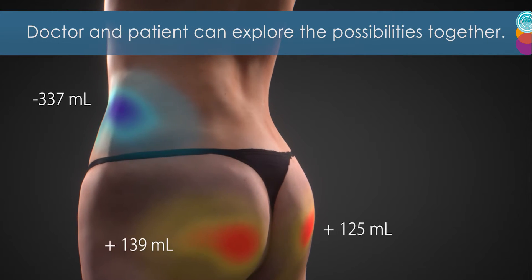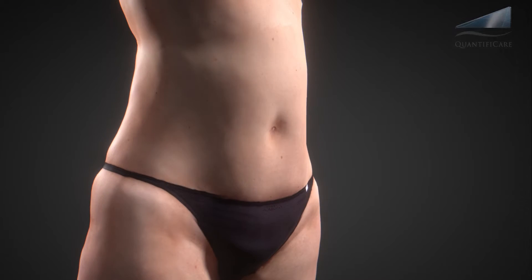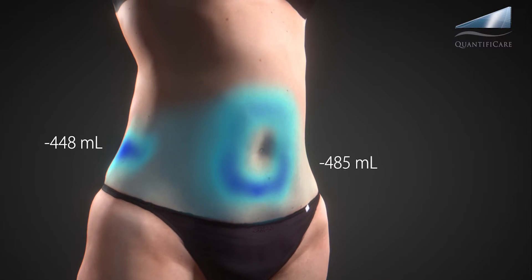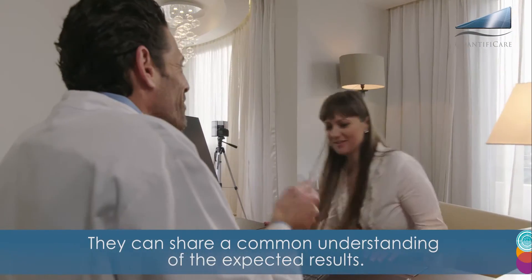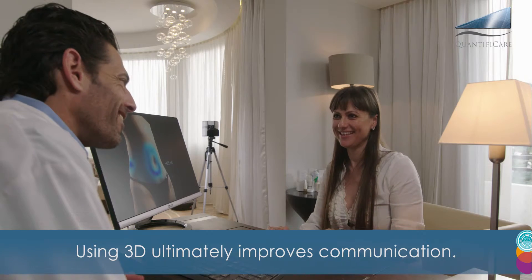Doctor and patient can explore the possibilities together. They can share a common understanding of the expected results. Using 3D ultimately improves communication.